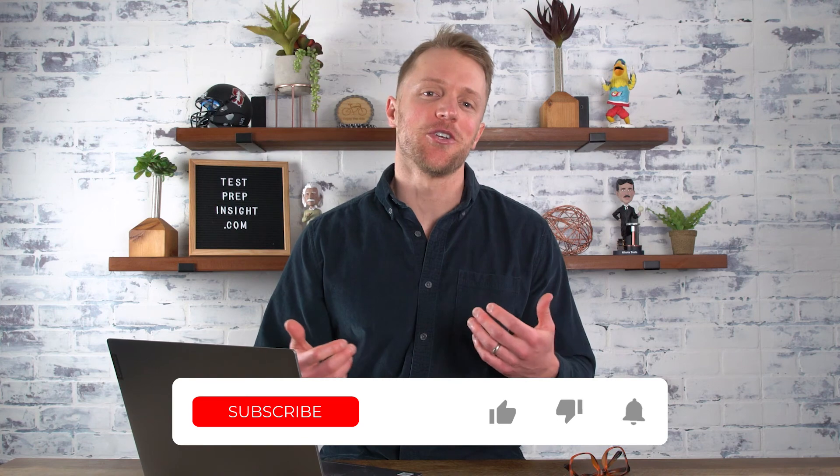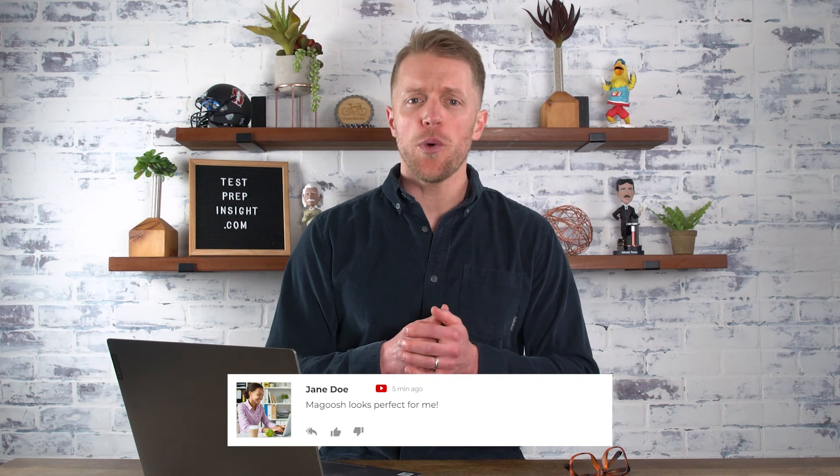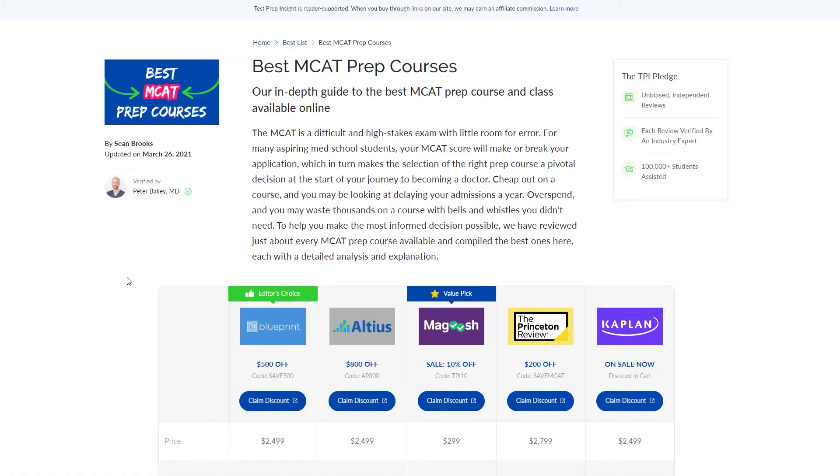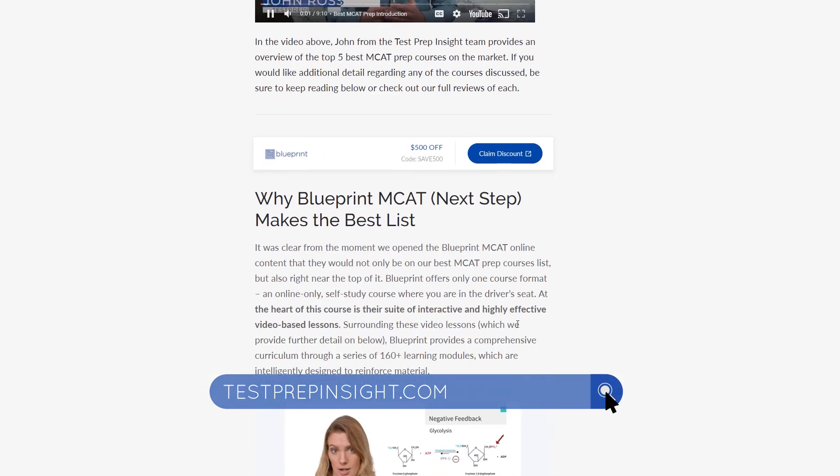Magoosh doesn't offer quite as robust an MCAT prep course as the likes of Blueprint, but it's still surprisingly good, especially at under $300. If money is tight and you don't necessarily need live online classes or hard copy prep books, I have no doubt that Magoosh can still help you achieve a high score on the MCAT. That does it for this video review — I hope this has been helpful. If you want to learn more, check out our website testprepinsight.com, where we have a ton of great content. Best of luck!